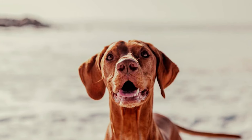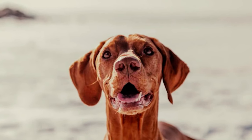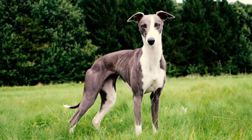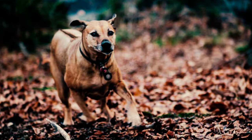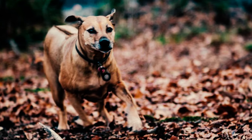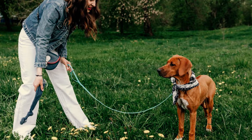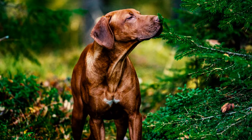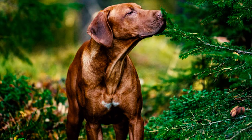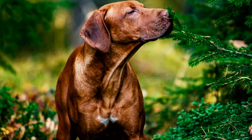Number 29: Rhodesian Ridgebacks stand as the sole officially recognized dog breed native to mainland southern Africa, showcasing qualities of a sighthound, scenthound, and mastiff. This blend of traits rendered these dogs a versatile and distinct breed, deeply intertwined with the region's history and heritage. Number 30: The South African Kennel Union granted approval to this breed in 1927, playing a vital role in establishing clear breed standards and ensuring uniformity in appearance and traits.